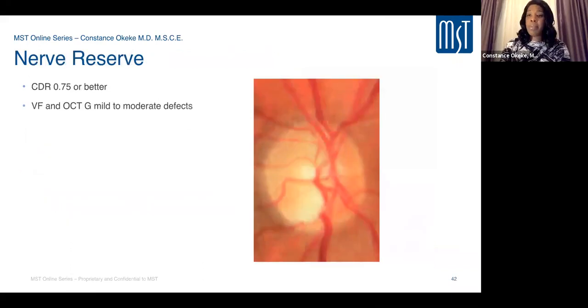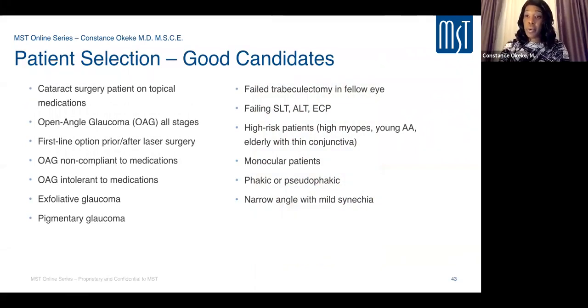Nerve reserve means having some rim tissue remaining — looking for a CDR of about 0.75 or better. Visual field and OCT should match mild-to-moderate defect. Good candidates include patients on topical medications for cataract surgery — controlled or uncontrolled — any stage of open angle glaucoma, first line after failed laser treatment, patients who can't tolerate or aren't compliant with medications, and any reasons to consider this before traditional surgery.